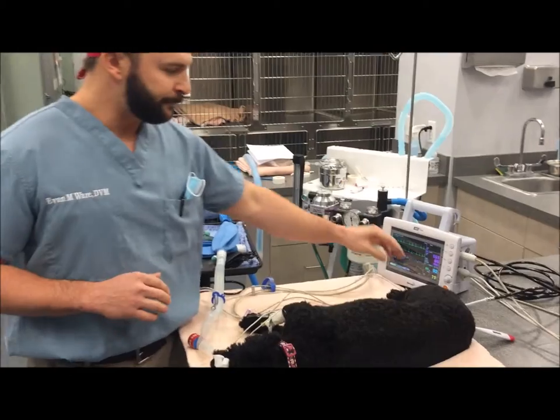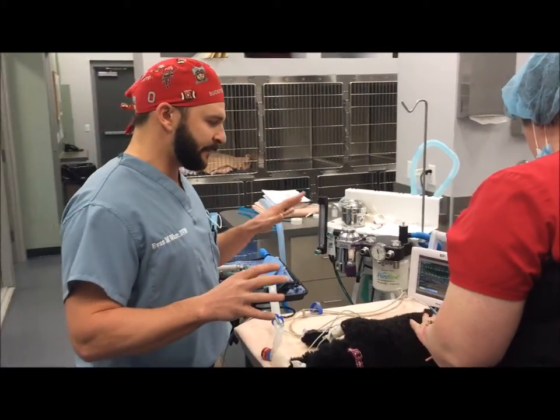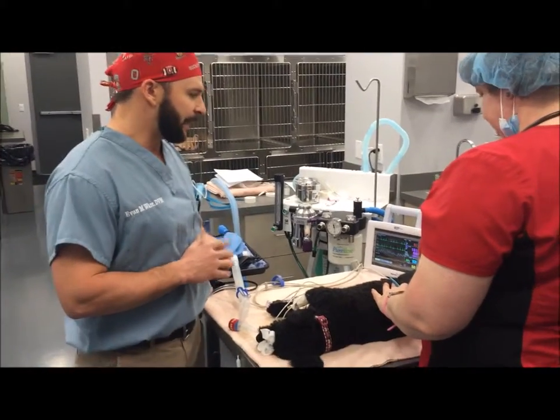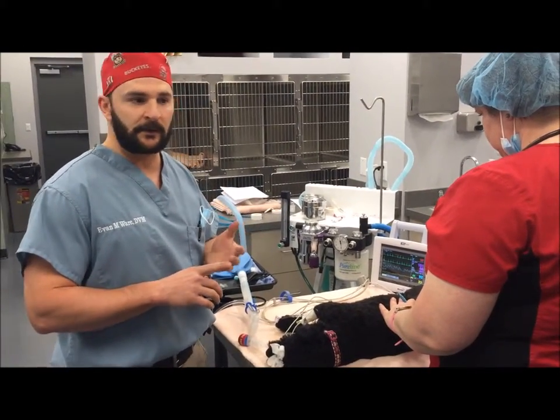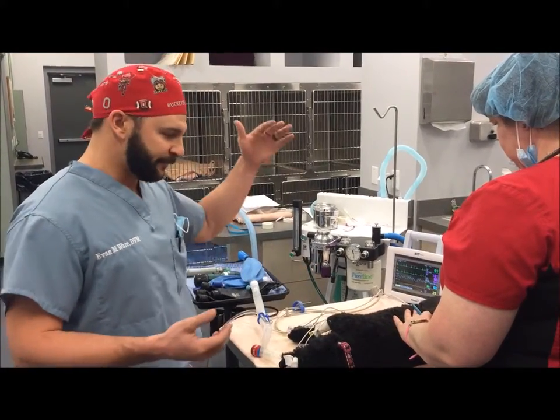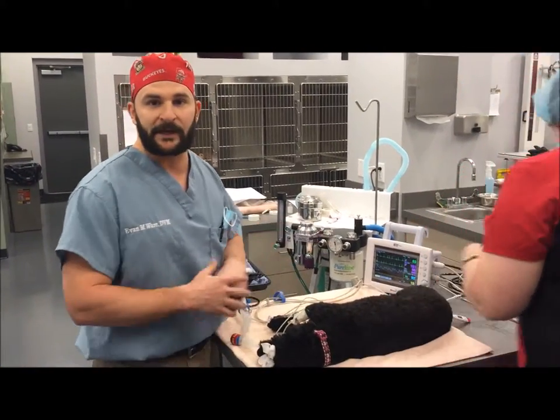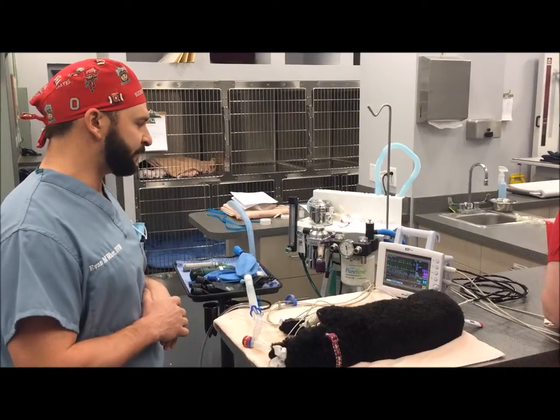We've got her blood pressure, which we also test to make sure that blood is going to all the appropriate areas at the appropriate pressure. We monitor her temperature — when animals are under anesthesia their body temperature can kind of go low. That's a normal response, so we like to make sure it stays up. We can also do heating blankets if it gets low to keep up their body temperature.